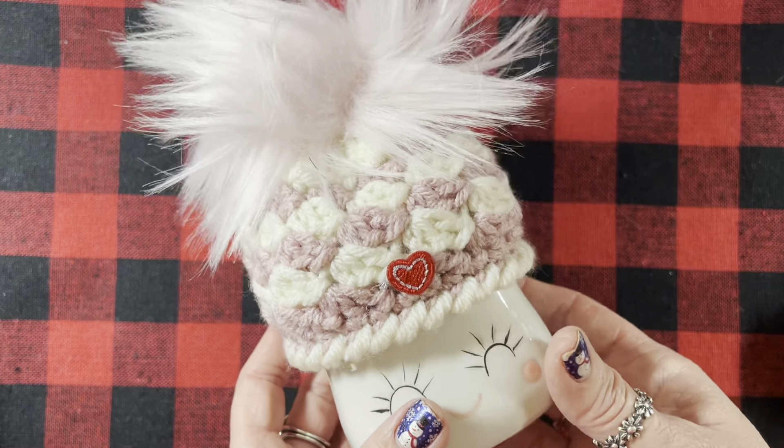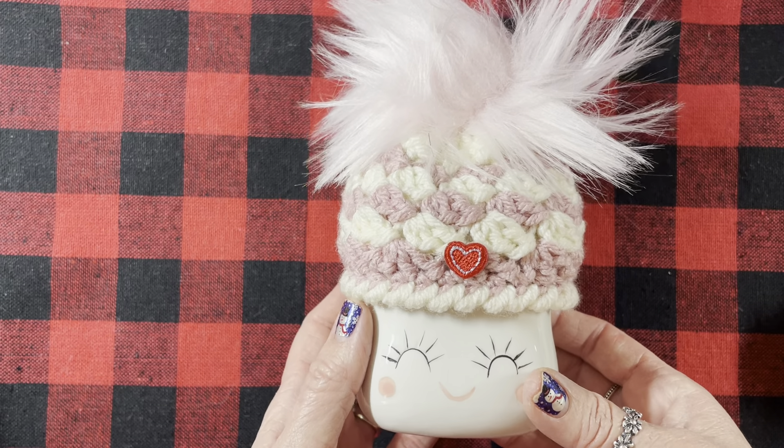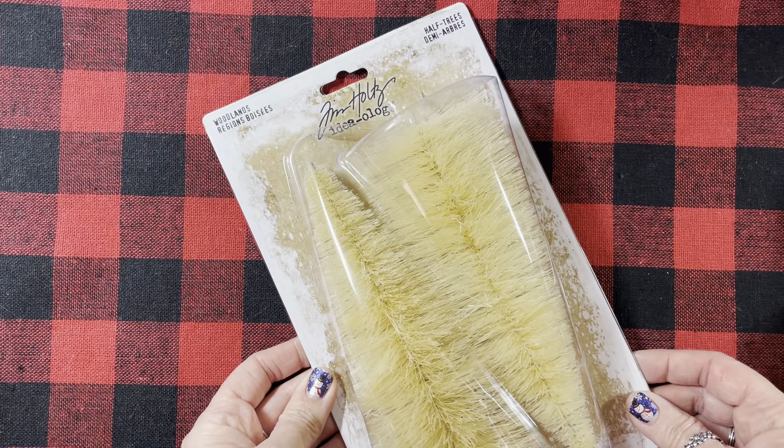Then lastly from eBay — I have wanted this die forever but couldn't find it, and I found a seller on eBay who had it. It's the Nested Frame Cuts Teapots by Hero Arts Infinity Dies. They sent me a little thank you. It was Scrap-A-Diddy if you're going to look for it — that's who I purchased it from. Isn't that cute? So stinking cute. Love that.